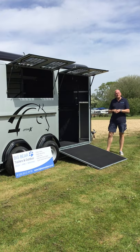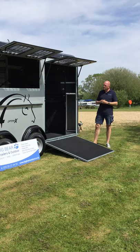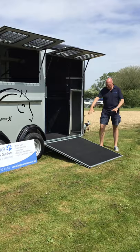Welcome to Big Bear Trailers and Outdoor in Allendor, Northamptonshire. Today we've got a review for you on the Cheval Liberty OptiMax. This is Cheval's four horse trailer — the biggest trailer they do right now — at three and a half thousand kilograms gross, with four compartments. I'm just going to take you on a walk around.